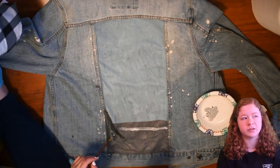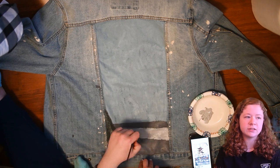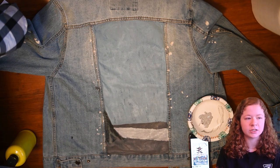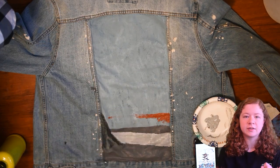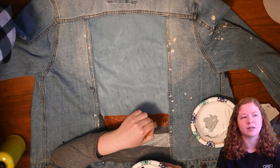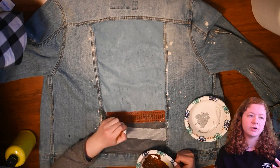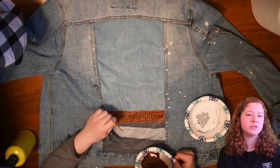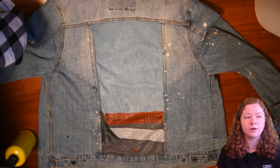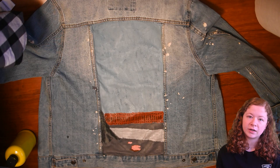A few of the designs I went through: I had one with two snakes winding up the arms — I designed it in Photoshop — but looking at it, it felt like too much and would draw too much attention, so I scrapped that. I had another design with a big lion head on the back, but it felt too cliché, almost like a biker jacket. Then I remembered this vertical Japanese artwork I'd seen a few years ago in YouTube videos, and I knew that would transfer really well to a jean jacket.